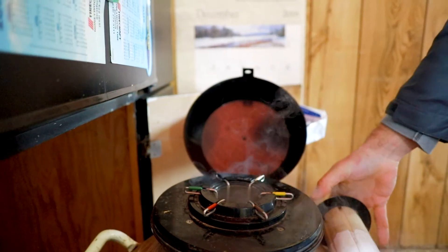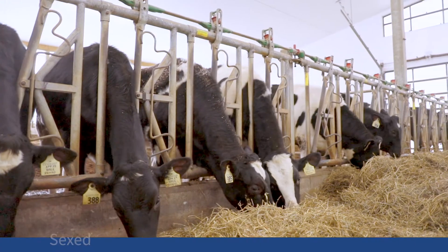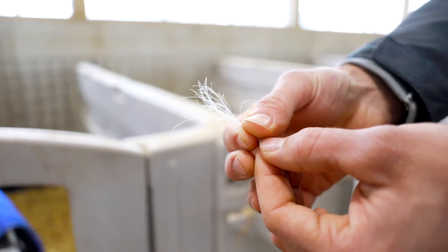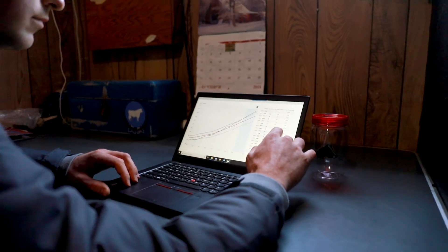Compass helps eliminate the guesswork by suggesting actions like which animals to breed to sexed or conventional semen, which animals to keep as replacements, and which are the best candidates for genotyping. Better your herd's genetics with targeted, applicable data and easy-to-read reports.